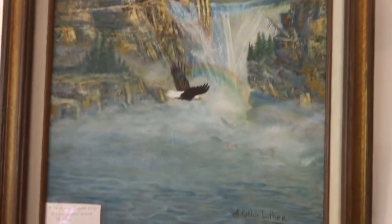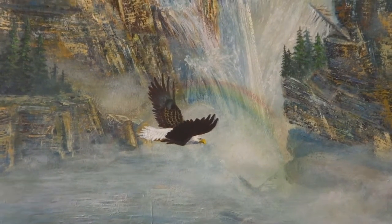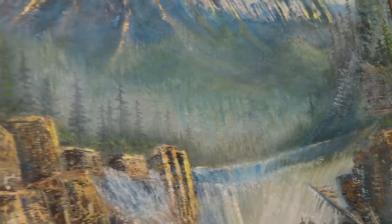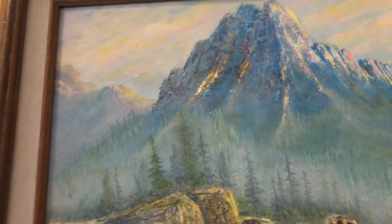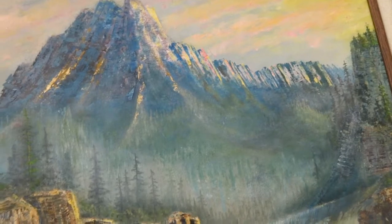Rise Up on Eagle's Wings has a featured transparent rainbow and an eagle flying in the waterfalls. The cliffs are done with a palette knife, so there's a lot of texture. There's fog, mist, and misty areas, with all kinds of interesting texture and features. There's mist in the background where the mountains are, a sunset, and you can see the pink in the clouds hitting the tops of the mountain peaks.